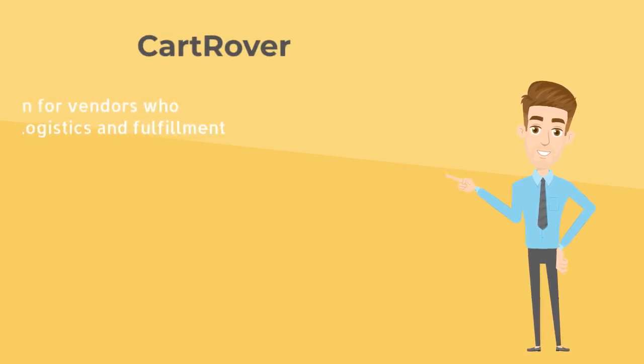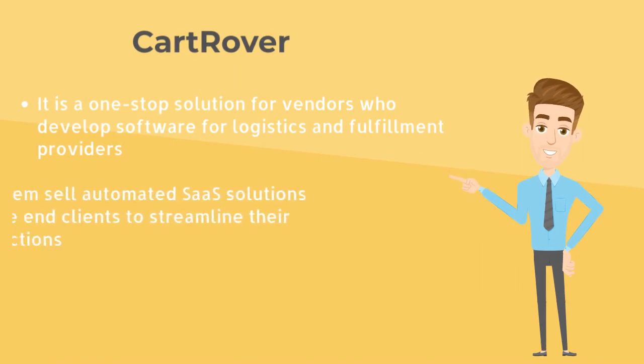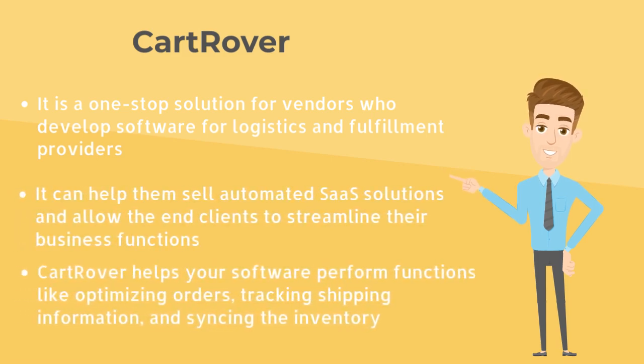Cart Rover. Cart Rover is a one-stop solution for vendors who develop software for logistics and fulfillment providers. It can help them sell automated SaaS solutions and allow the end clients to streamline their business functions. Offering integrations with some shopping cart solutions and 60 warehouse systems, Cart Rover helps your software perform functions like optimizing orders, tracking shipping information, and syncing the inventory.